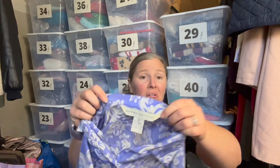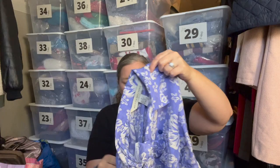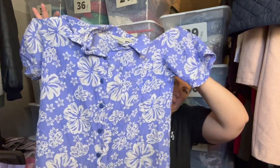This is Melrose Silk Studio — no clue about this brand. It's a size small, 100% silk Hawaiian-style top in a periwinkle lavender blue color. I thought it was a fun top for the upcoming season, just a lightweight top for summer.